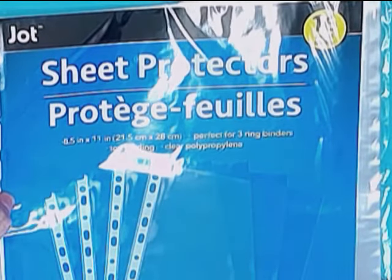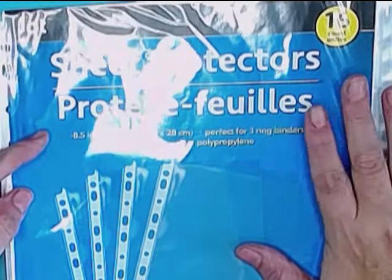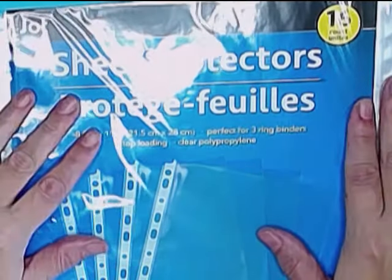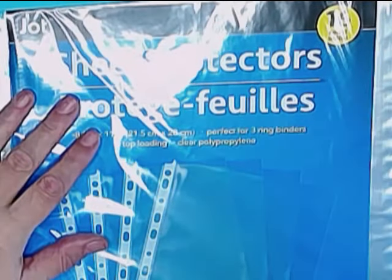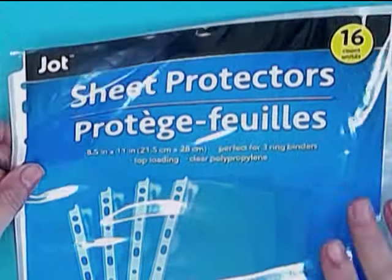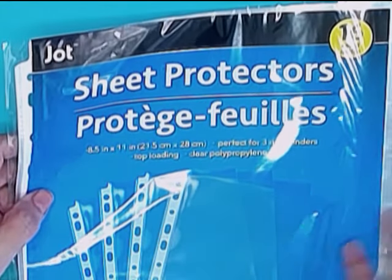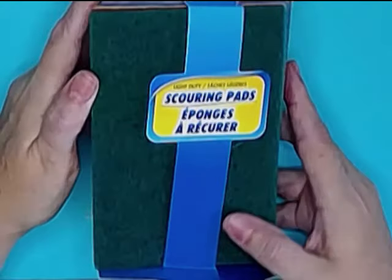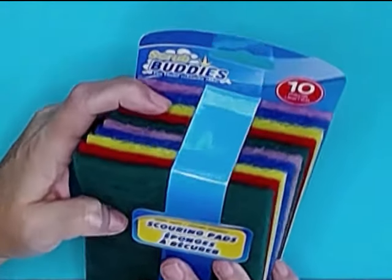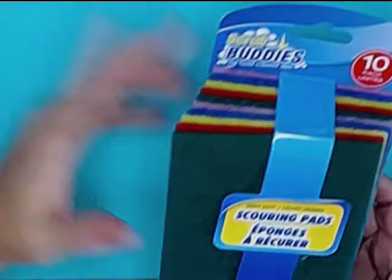Moving on to better things — at Dollar Tree, I just bought some of these Jot Sheet Protectors. These are great because they're basically non-stick. Acrylic paint peels right off of them, so I'm using them not as sheet protectors but to protect my work surfaces. I picked up some more of their scouring pads. I use them all the time, and for the price — 10 for a dollar — you really can't beat it.